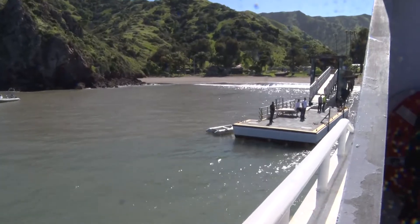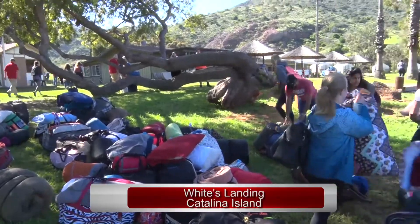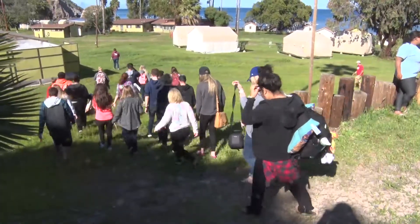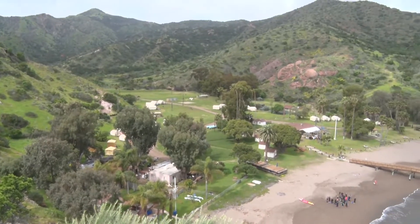The new explorers settled in for their remote stay on White's Landing. This area of the island has limited water and electricity and is used mainly for educational purposes. Most of the island is overseen by the Catalina Island Conservancy.